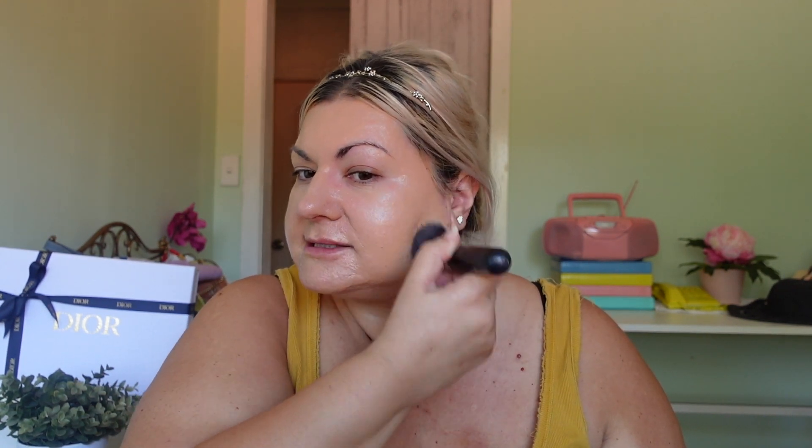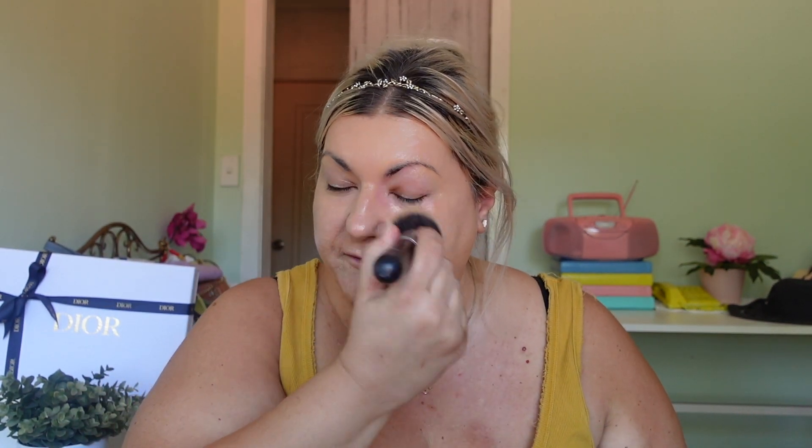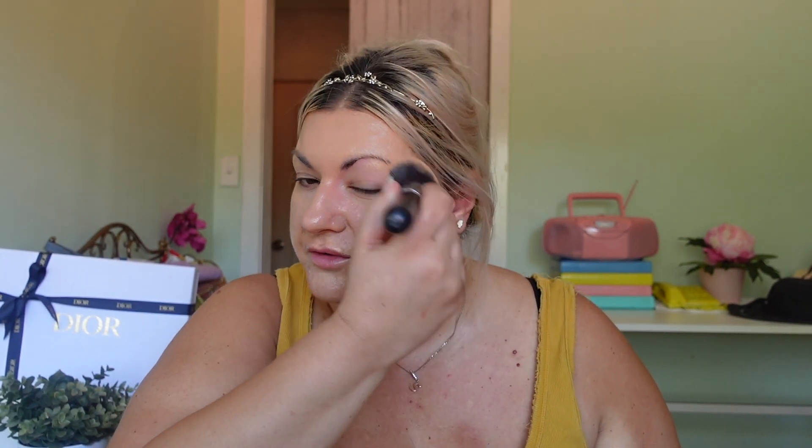Now we're going to pop it on the other side with the brush. With the brush it's come out a little thicker. The way I apply with the brush is short sharp movements rather than long ones because I don't want brush marks. The second layer is gliding on very nicely and it's not sinking into my pores. There is a little bit of a glow but it doesn't feel oily.